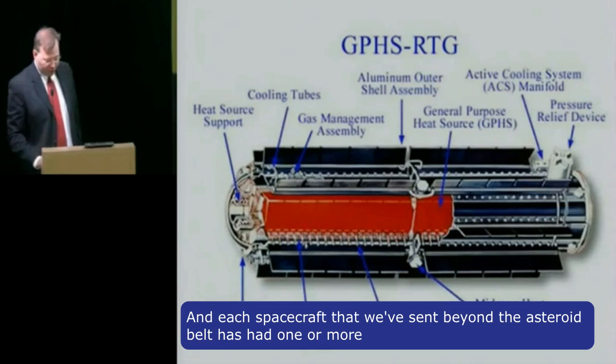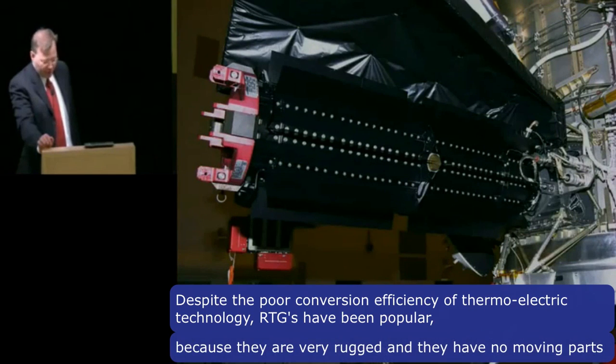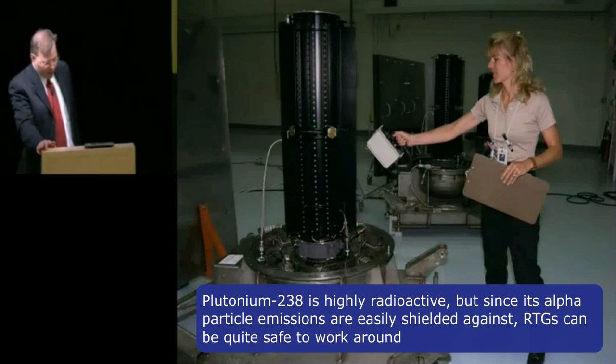Each spacecraft we've sent beyond the asteroid belt has had one or more RTGs. Despite the poor conversion efficiency of thermoelectric technology, RTGs have been popular because they're very rugged and they have no moving parts. Plutonium-238 is highly radioactive, but since its alpha particle emissions are easily shielded against, RTGs can be quite safe to work around.